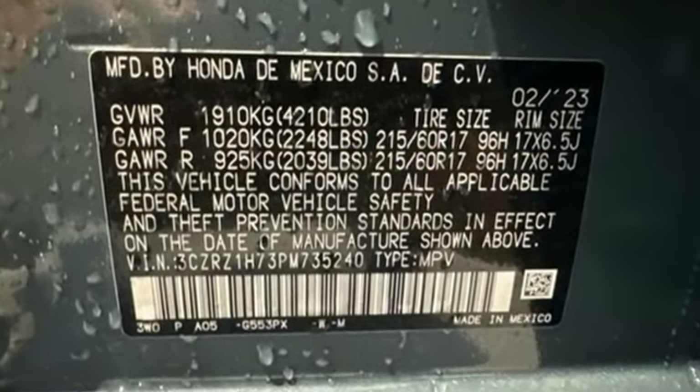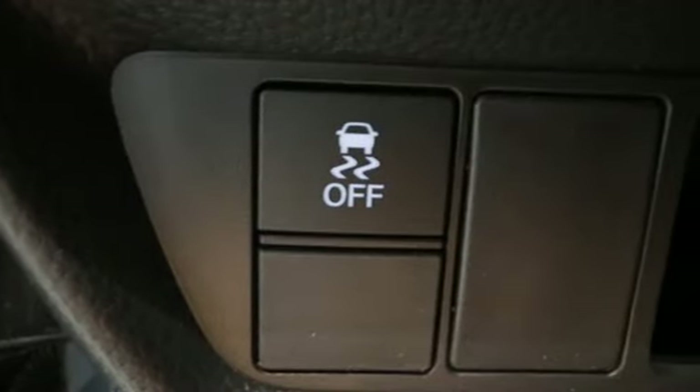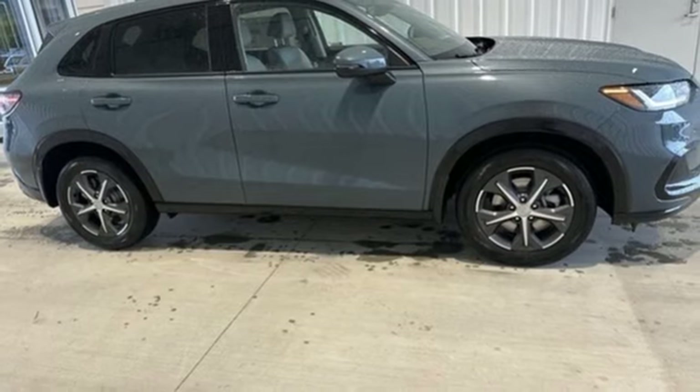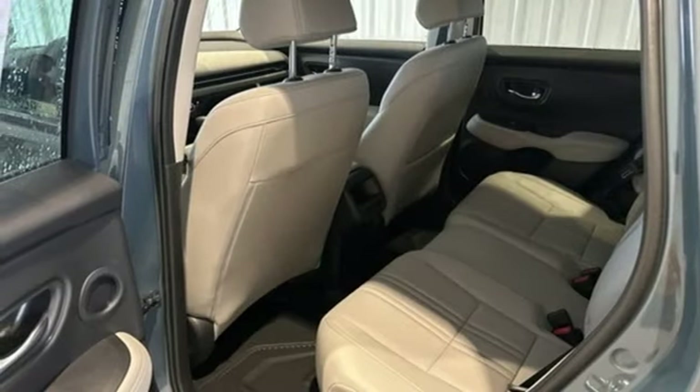Continuously variable automatic transmission, front heated leather bucket seats, streaming audio, auto dimming rear view mirror, dual zone climate control, Wi-Fi hotspot, external memory control.